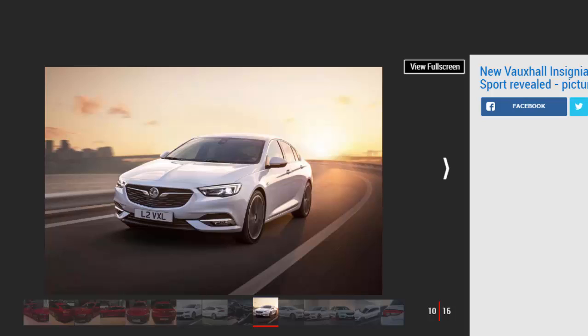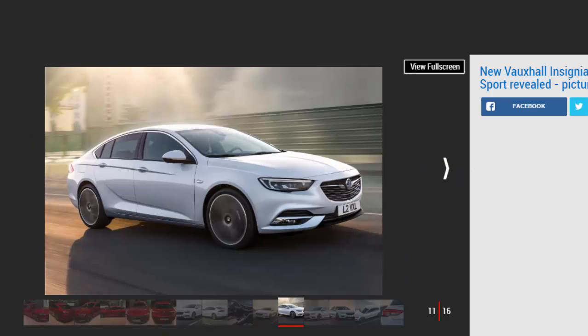Despite the increase in size, the new Insignia is up to 175 kilograms lighter than the car it replaces, as it switches to a platform that shares weight-saving principles with the latest Astra. As a result, Vauxhall claims that the revised engine lineup — comprising 1.5 and 2.0-litre turbocharged petrols and 1.6 and 2.0-litre turbo diesels — delivers improved performance and fuel efficiency.